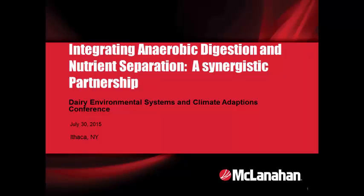Good afternoon. My name is John Budai. I'll be filling in for Jim Wallace today. I'm an engineering intern for McClanahan and I'm about to complete my Master's in Biosystems and Agricultural Engineering at Michigan State University. The presentation is on integrating anaerobic digestion and nutrient separation, which is a synergistic partnership.